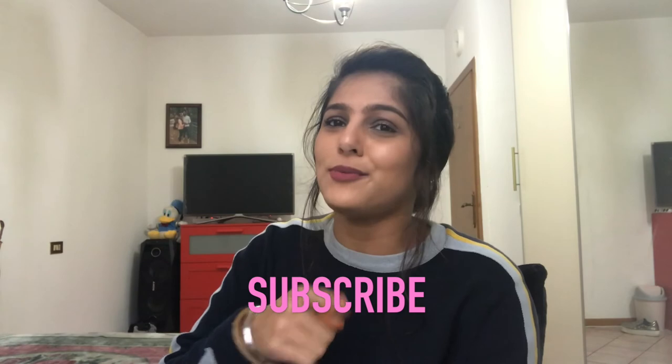Alright everyone, that was my Pink Panda haul. I really hope you liked the video. Please click the subscribe button below, like the video, share it with your friends, leave me some comments, and spread the love. Until next time!